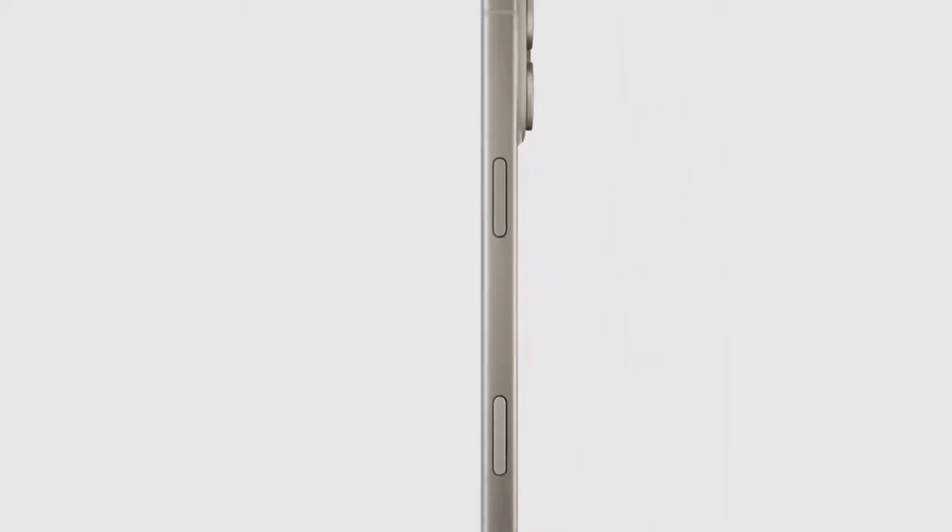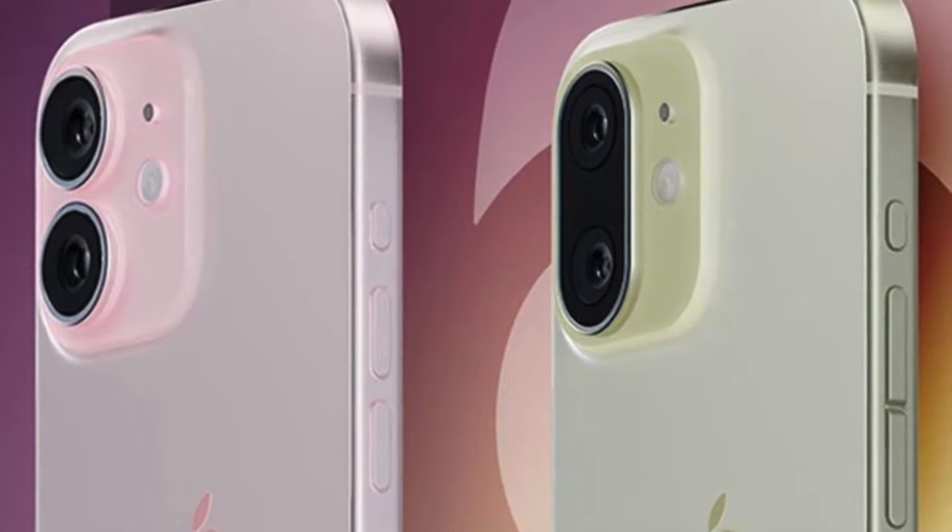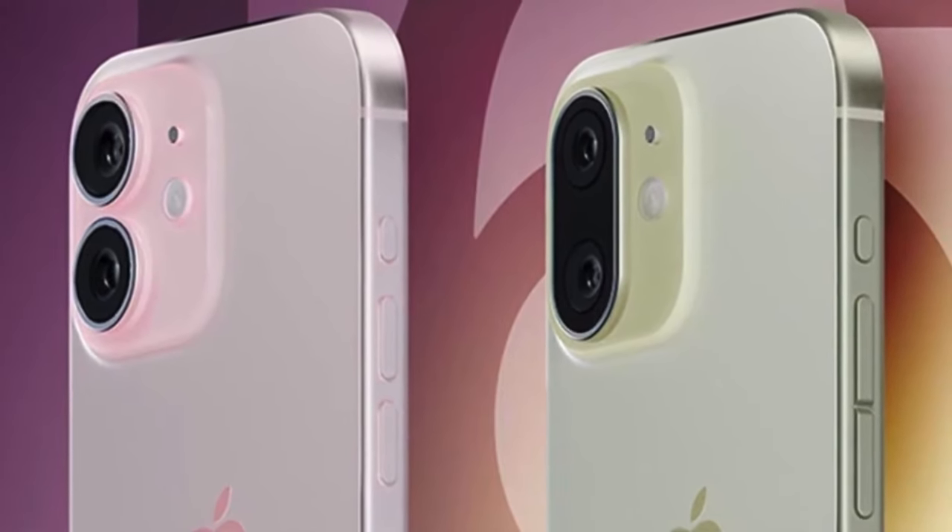A new Snapdragon X75G modem and Wi-Fi 7 chip should deliver faster cellular and Wi-Fi speeds. On the camera side, the 16 Pro will get the five-times optical zoom telephoto lens previously exclusive to the 15 Pro Max.